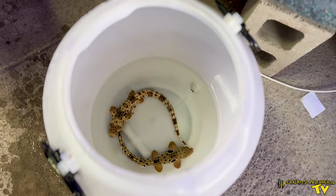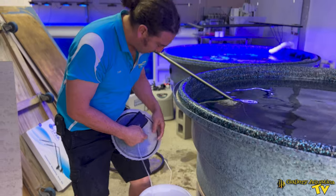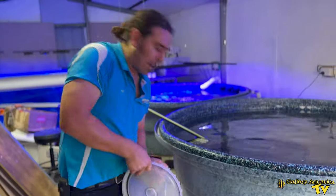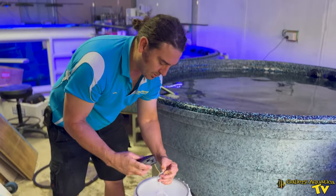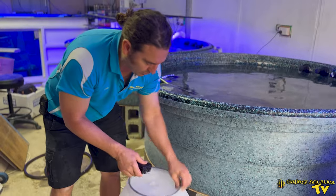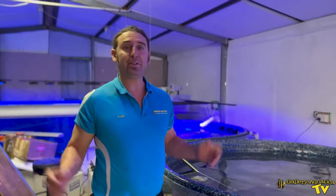Now we're going to put an air bubbler in here so they've got lots of oxygen, so we can get them to the pet show with the absolute minimum amount of stress possible. So, to the pet show!